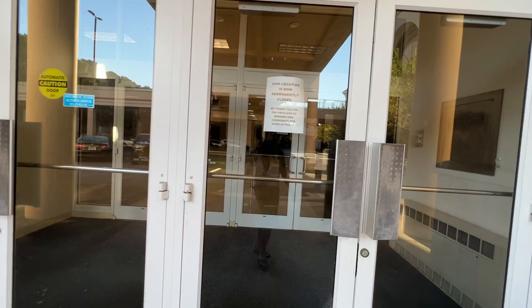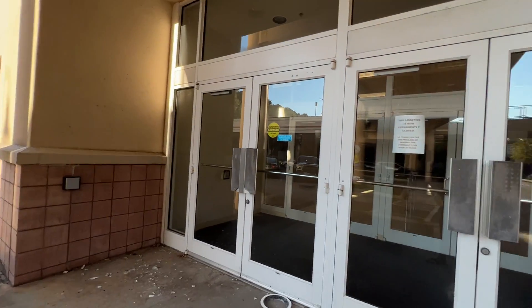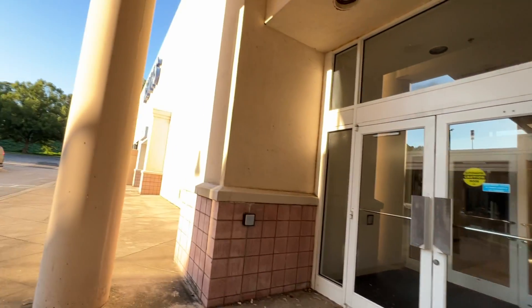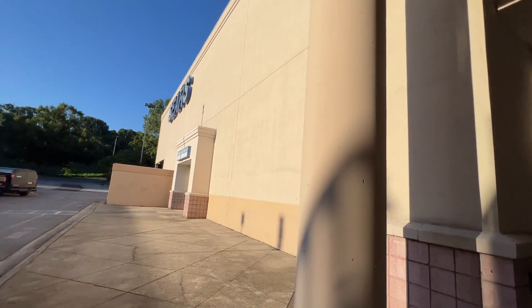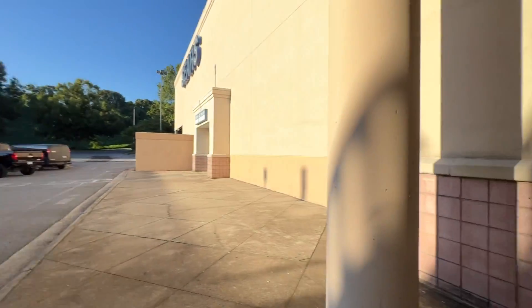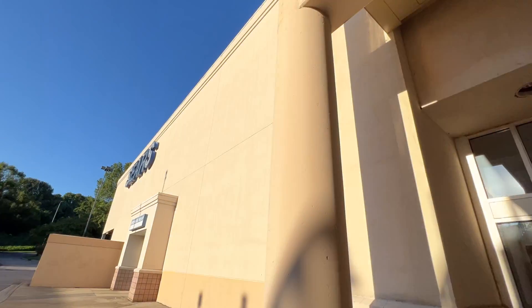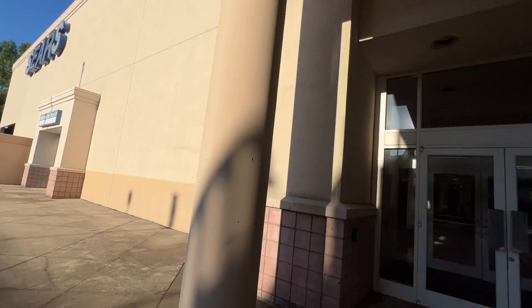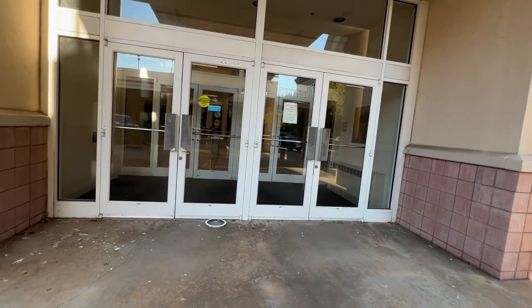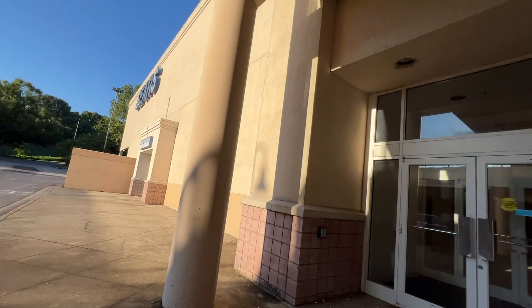I'm glad that maybe one day in the future they'll turn this into a Macy's. This mall does not have a Macy's — it originally had Sears, Dillard's, and on the other side Belk and JCPenney. So maybe they'll turn the Sears into a Macy's in the future. For now this building is currently closed off.